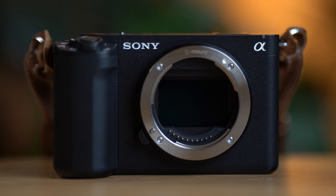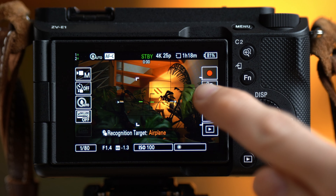One: it packs the same sensor as the professional FX3 and most advanced features for half the price. Two: it is really compact and lightweight — and don't forget this is a full-frame camera. Three: this is a very intuitive camera. It is easy to use — even I can handle it, and I didn't need to read the manual.